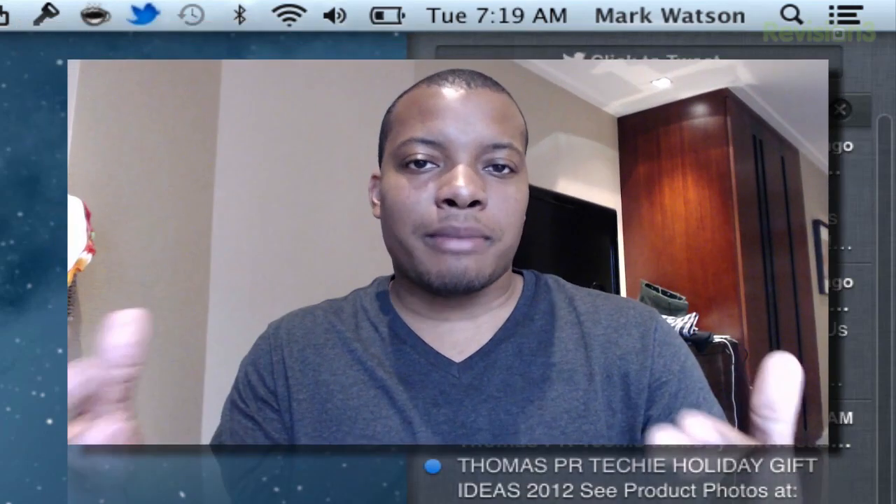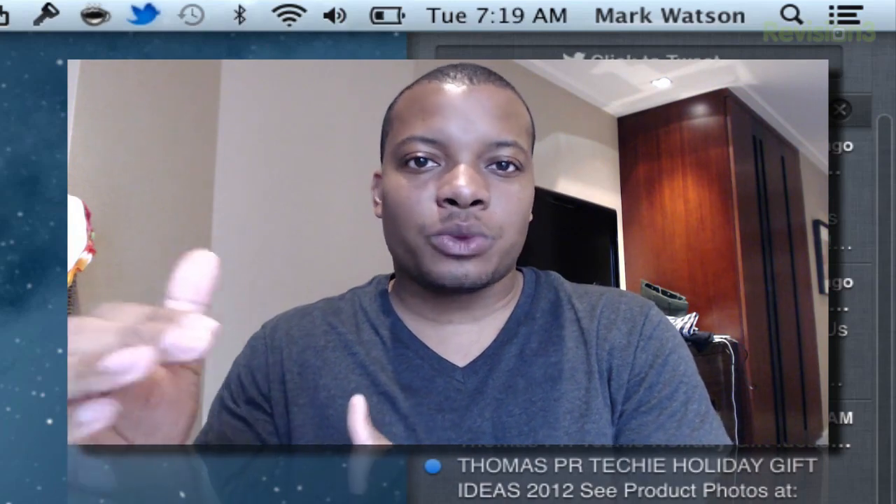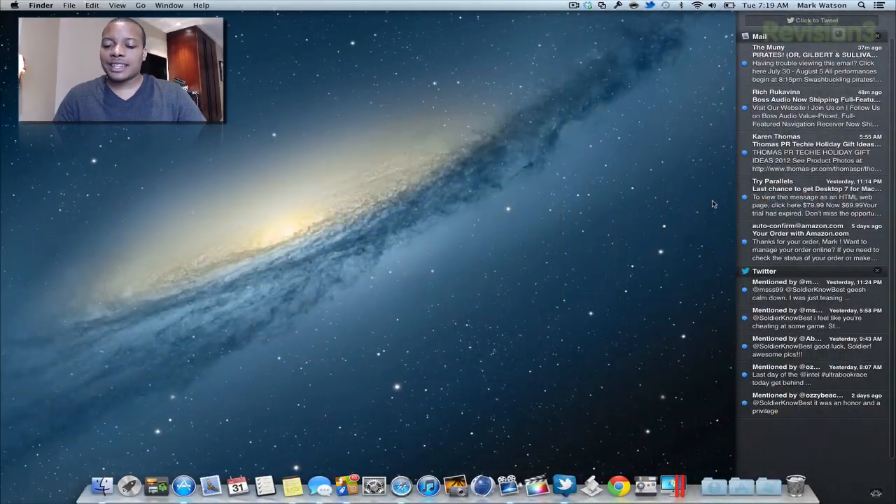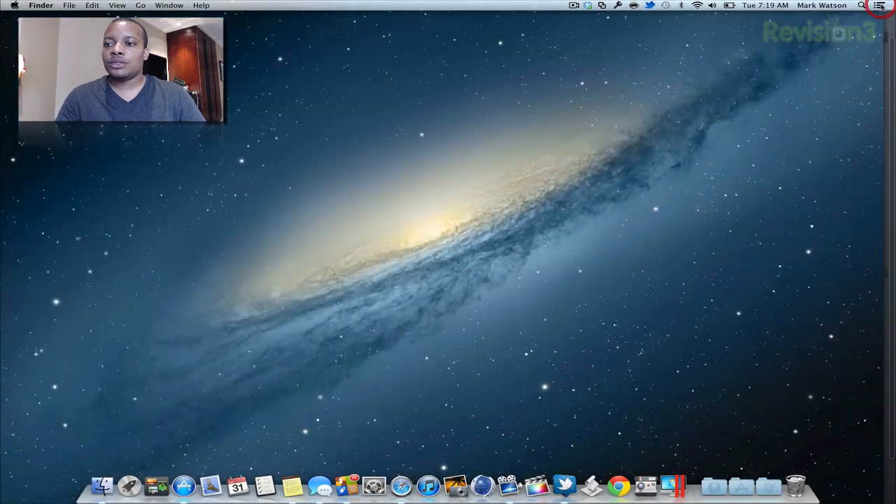One thing that is missing in this Mountain Lion update — which Apple did talk about at the press conference — is Facebook integration, which is coming in the fall. It's going to give you basically the same things as Twitter, adding a Facebook button in different places where you can share things. But that's coming in the fall. So that is the Notification Center, going to close that out now.